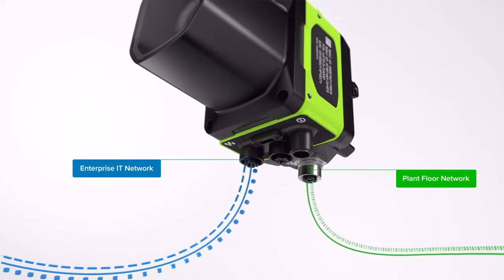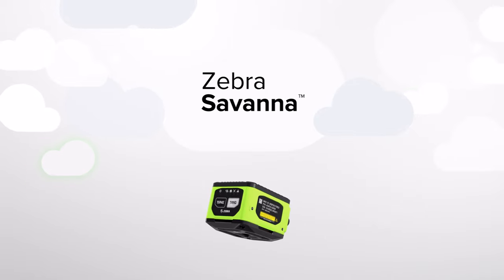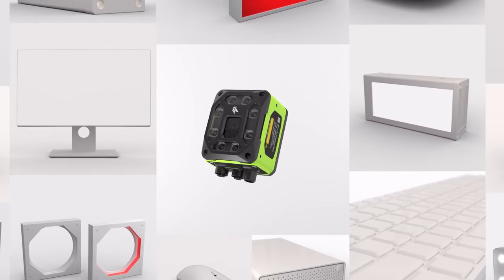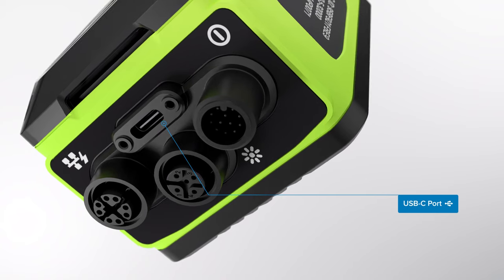One for communication with systems inside the plant and one out to the IT system or the cloud, where you can access images and ensure quality from anywhere. Or connect to monitors, keyboards, external storage and lighting, whatever your setup needs. The unique USB-C port gives you an advantage.